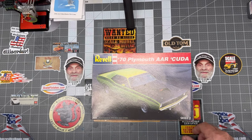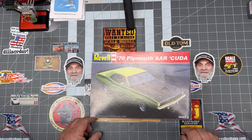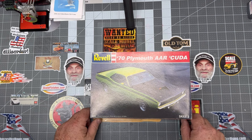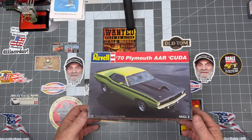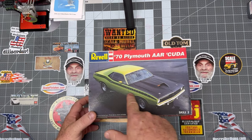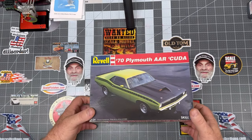70 Plymouth AAR Cuda. If you guys hadn't figured out by now, I am definitely a Mopar guy — when it comes to muscle cars, that's my go-to. Love me some Mopars. That's a good-looking car. I love that green too. All the Mopar colors back then were so loud and proud — I love it.